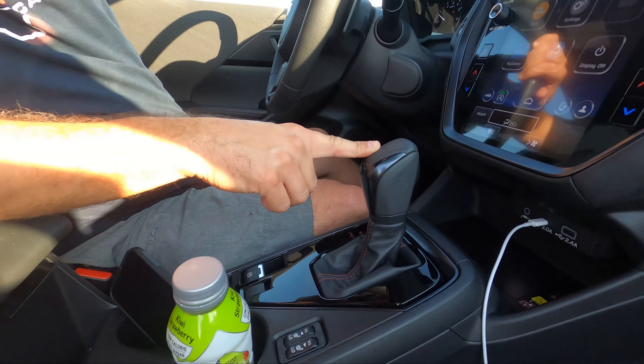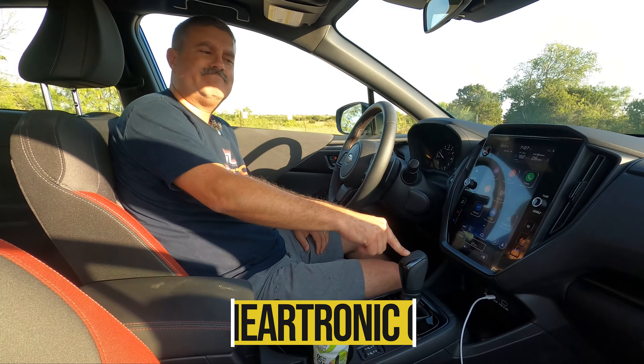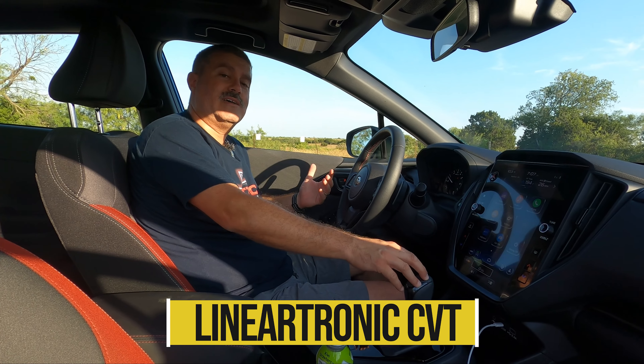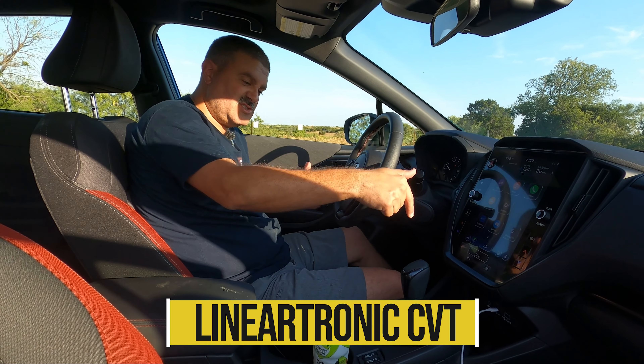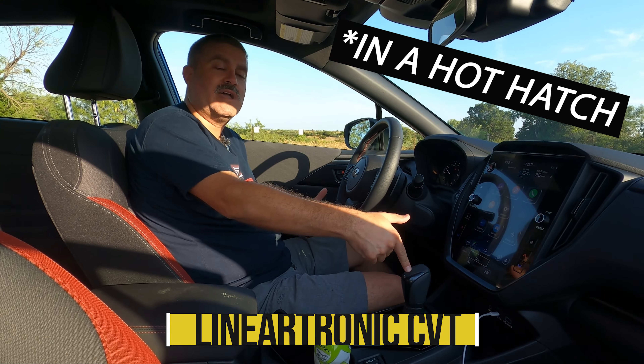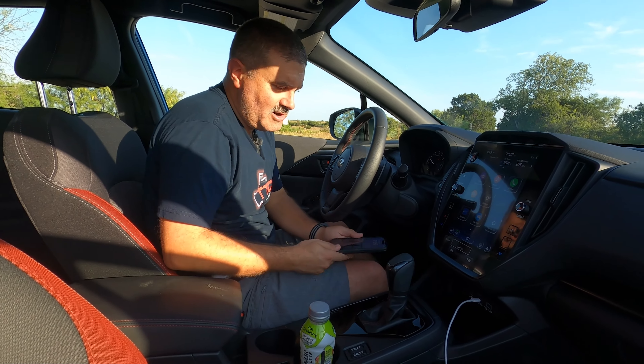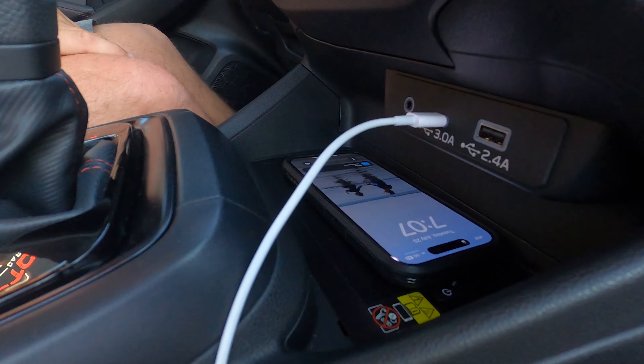They call it something like 'Lineartronic HD' — but all that matters is it's a CVT, and I'm just going to say it: that sucks. This should be a manual, or at least a traditional automatic, but whatever — moving on.